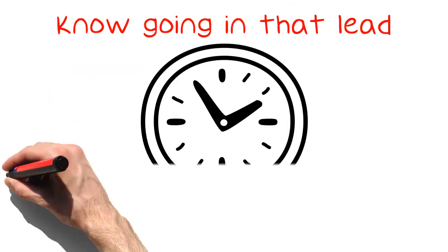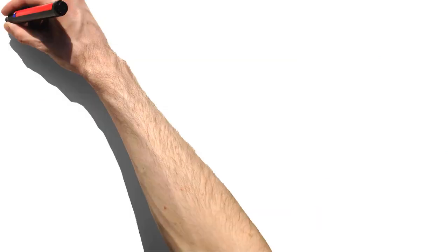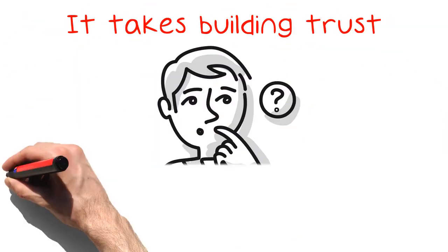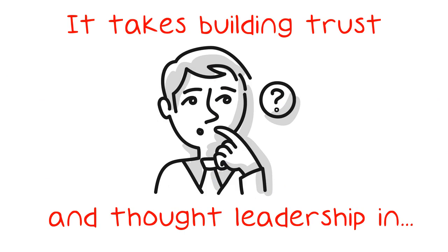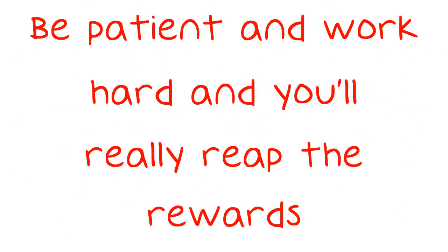Know going in that lead generation is a time-consuming and ongoing process. It's not a set-it-and-forget-it situation. You need to work at it. It takes building trust and thought leadership in the markets in which you sell. Be patient and work hard and you'll really reap the rewards.